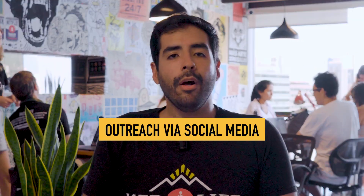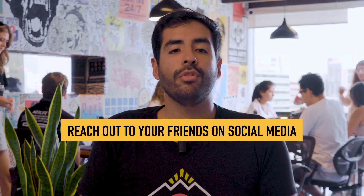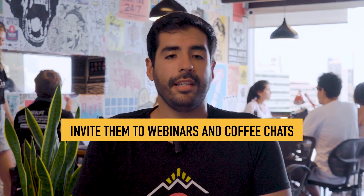Start by reaching out to familiar faces and expanding your reach from there. For outreach via social media, reach out to all your chapter followers on social media, prioritizing the new ones. Reach out to your friends on social media — a personal touch can make a big difference in spreading the word. Invite them to webinars and coffee chats.